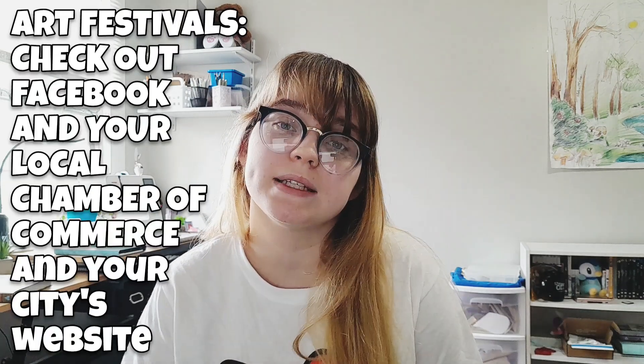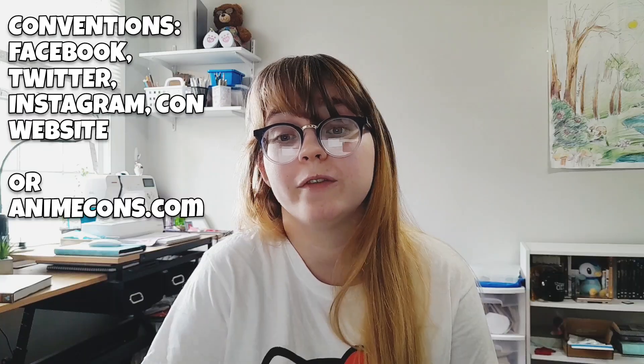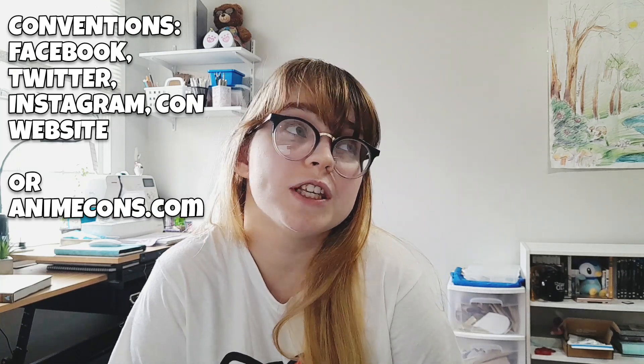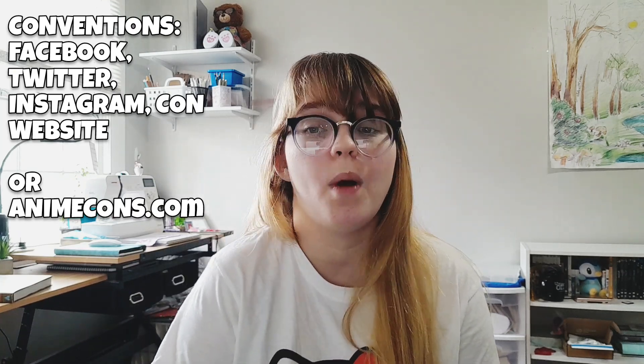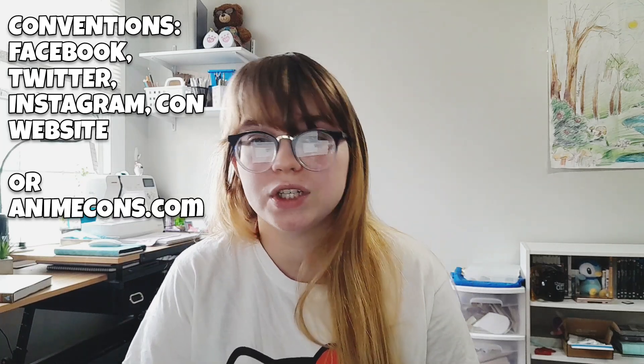How do you find a place to run a booth? Typically art festivals and conventions are advertised on places like Facebook. You can also ask your chamber of commerce. I would look up your city's website because they tend to have a calendar of upcoming events. For conventions, you can find their Facebook page, Twitter, Instagram, website, or you can go to places like animecons.com to find conventions going on in your state.